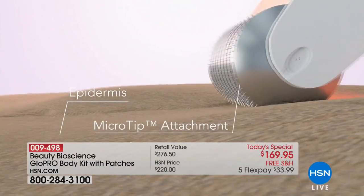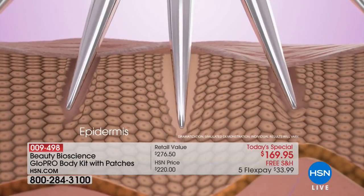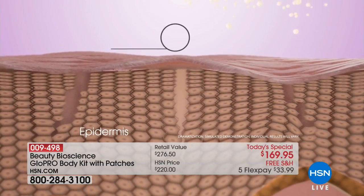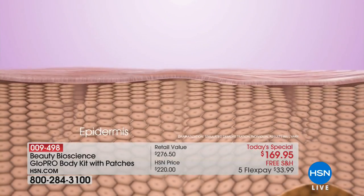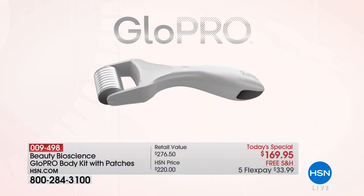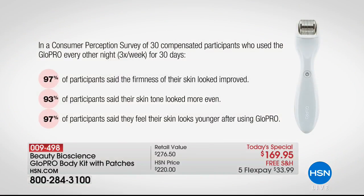You'll rediscover and finally unleash the power of whatever skincare you're using — now it can work deeper in the skin where it's designed to work. Instead of stripping the entire skin, we vertically access those key points. It encourages your own natural skin-cell turnover process and creates access points for your skincare ingredients. We waste money by not exfoliating — and doing it this way, with microneedle technology, 97% of consumers said they saw the firmness of their skin visibly improved.